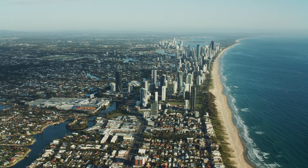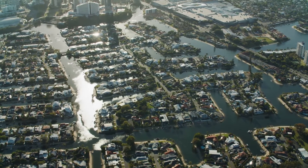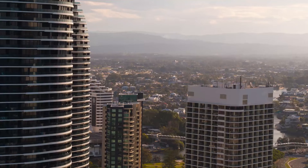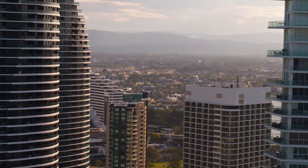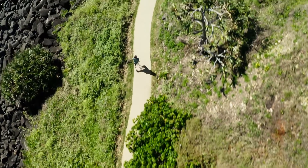The Gold Coast is a linear city — a collection of villages, and each of those villages is unique in its own way. The ocean is to the east and we have the ranges and the beauty of the hinterland to the west. It's this amazing balance between the ocean and the mountains that we find really intriguing.